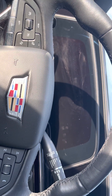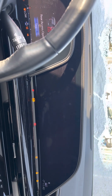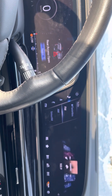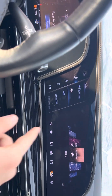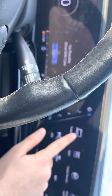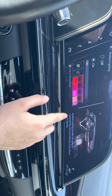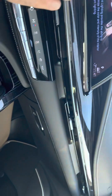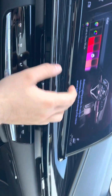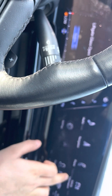Let's start this thing up. Nice, full huge infotainment screen here. You can play around with the navigation, trailering — you can even change your different lighting, so it actually changes the color. You can see it more when it's dark or when it's not as sunny outside.